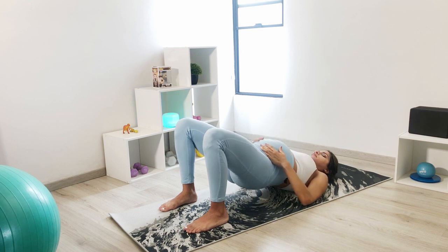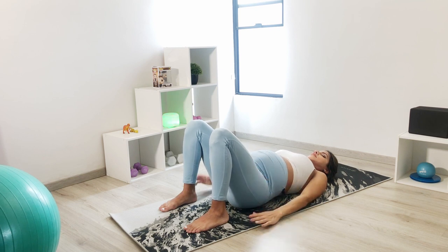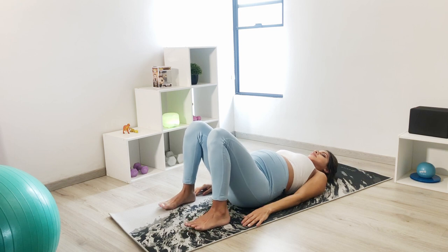Keep doing this a couple more times, then rest and repeat once or twice, with your eyes closed and always visualizing your baby.